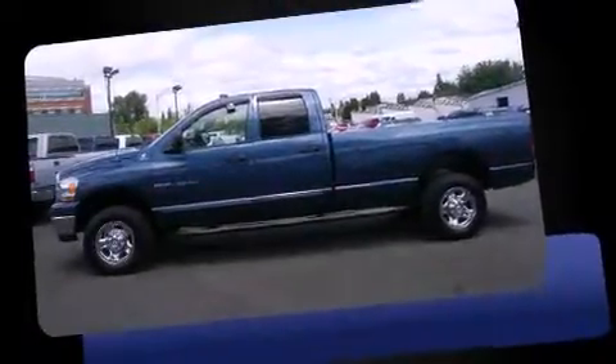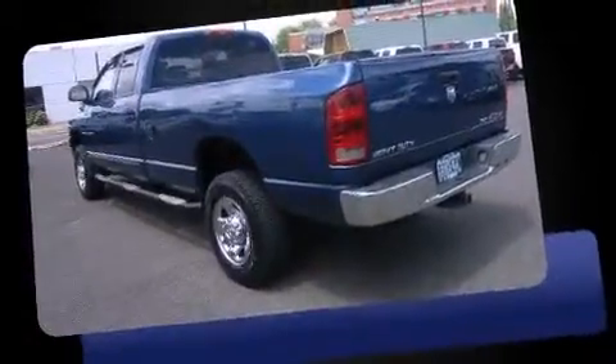Take command of the road in the 2006 Dodge Ram 2500. This four-door six-passenger truck provides exceptional value.